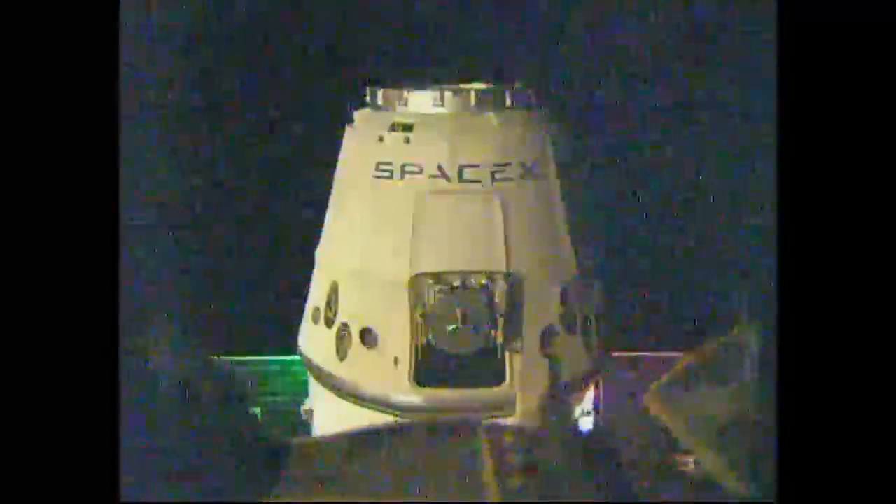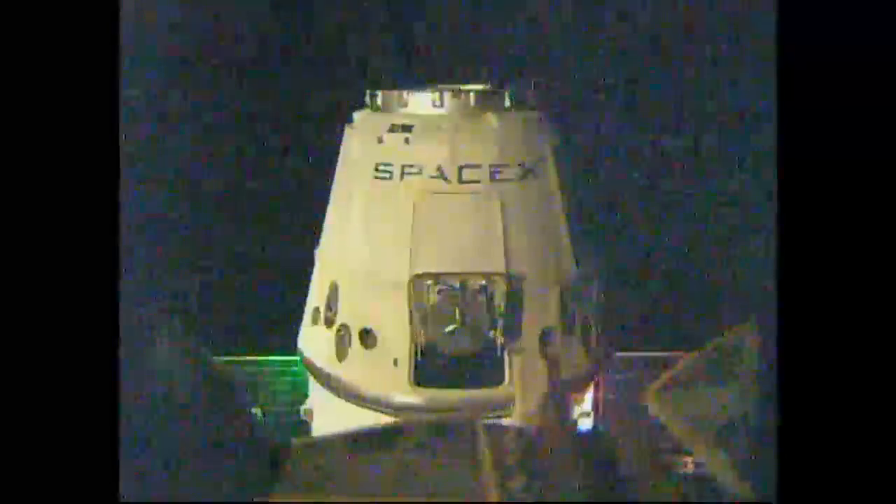SpaceX is go for capture; the flight control team here is go for capture. Capture confirmed at 6:23 a.m. Central time over the Pacific Ocean west of Hawaii.